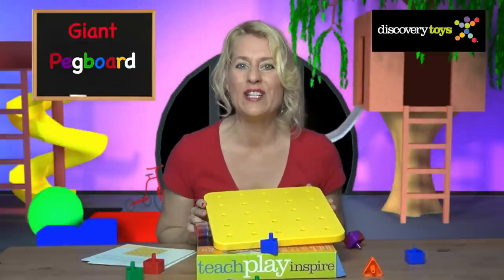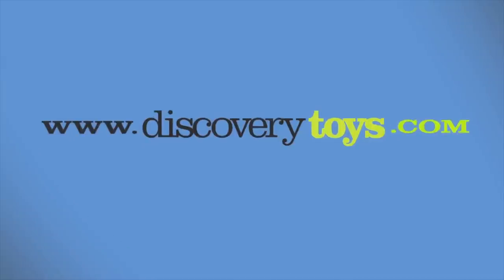I'm Sally and this has been so much fun with the Giant Pegboard. You can find this and more great educational toys at discoverytoys.com.